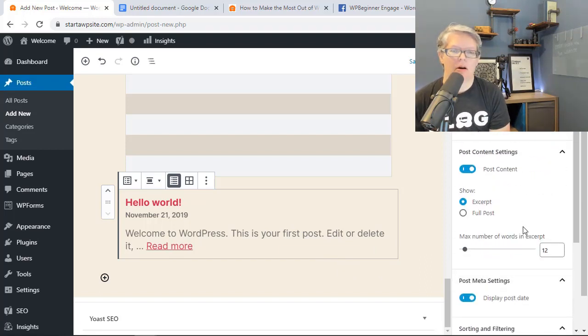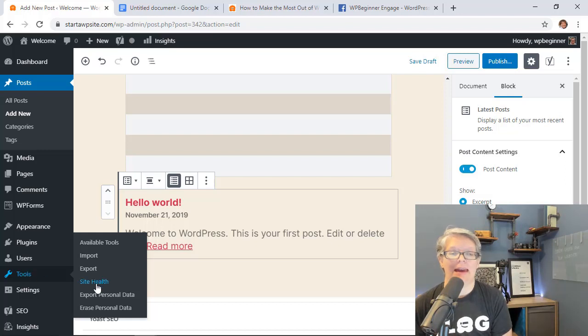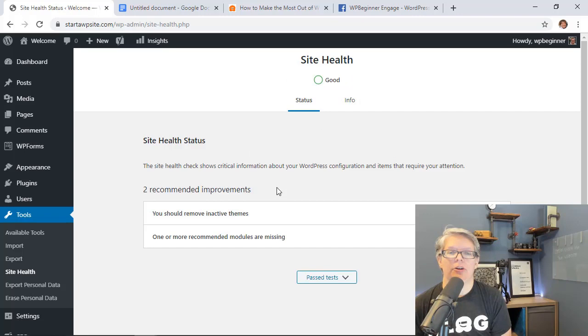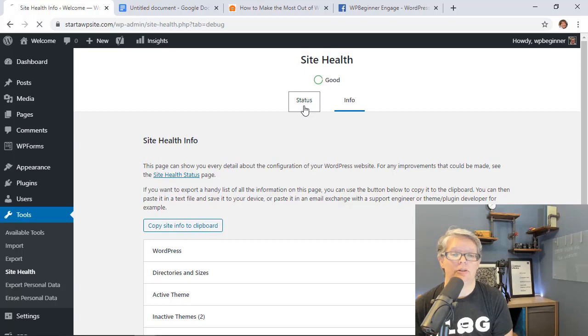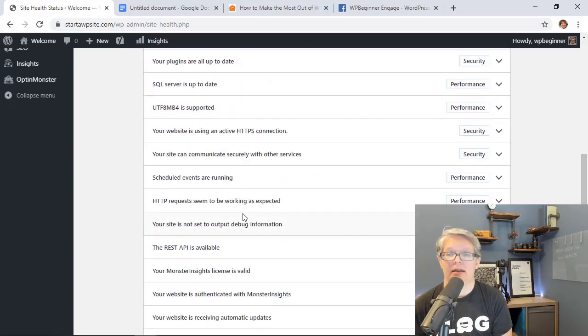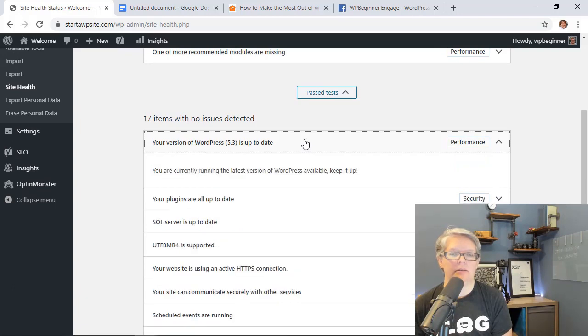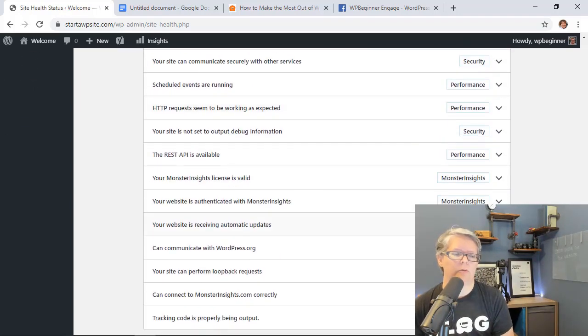There's also an improvement to a feature introduced in 5.1 — Site Health. You can find it under Tools > Site Health. It gives you an overall status of 'Good' or 'Needs Improvement' along with recommended actions. You can also expand individual tests to see what they're checking — security, performance, and more. It's a great bird's-eye view of how your site is performing.